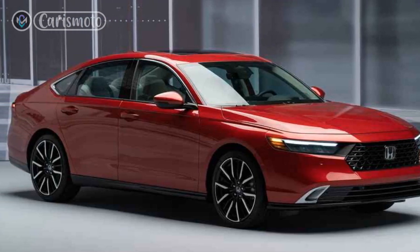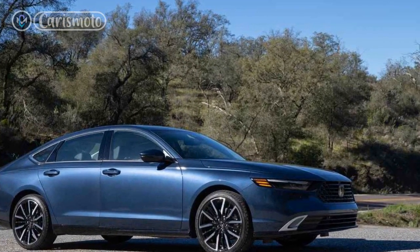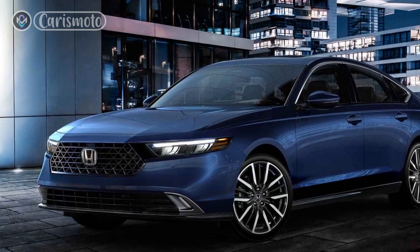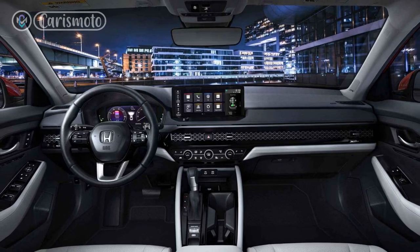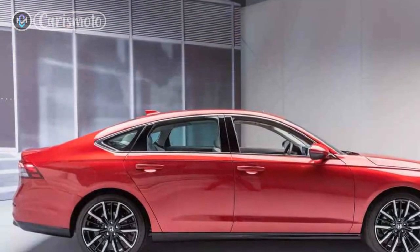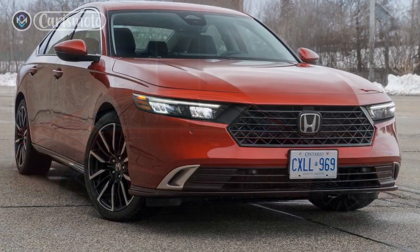Exterior Design: The 2023 Honda Accord Hybrid showcases a stylish and sleek design that maintains the elegant yet sporty aesthetic that the Accord is known for. With its aerodynamic lines, bold grille, and striking LED headlights, the Accord Hybrid exudes a sense of confidence and sophistication. The redesigned front and rear bumpers give it a more aggressive look, while the available 19-inch alloy wheels add a touch of athleticism. Overall, the exterior of the 2023 Accord Hybrid is a harmonious blend of modernity and classic appeal.